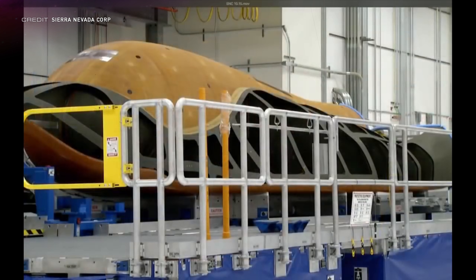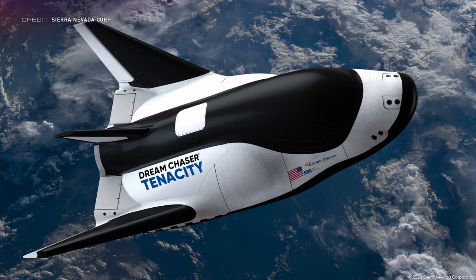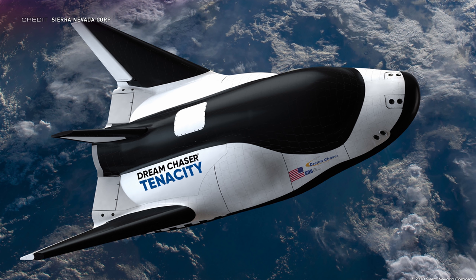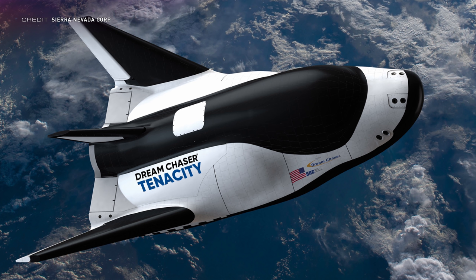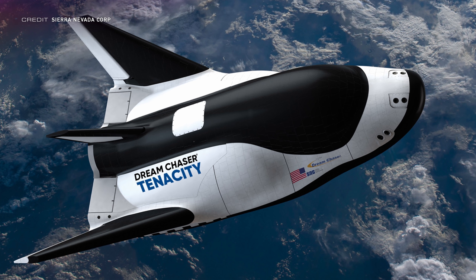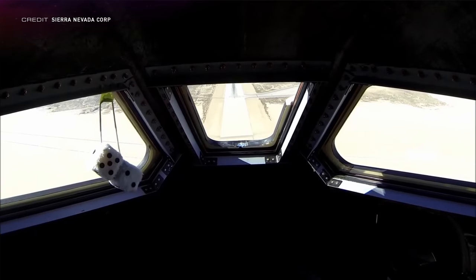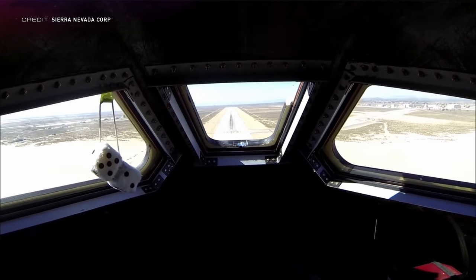And one final thing getting a name this week: the first Dream Chaser spacecraft from Sierra Nevada Corporation. Everyone, meet Tenacity. Set to be the first orbital lifting body vehicle, it will provide delivery and disposal capabilities under NASA's commercial resupply services contract to the International Space Station. I absolutely love that a lifting body is back in the mix, and I sure am hoping that even though it won't have windows like crewed Dream Chaser, they'll still stick some fuzzy dice somewhere inside of it.